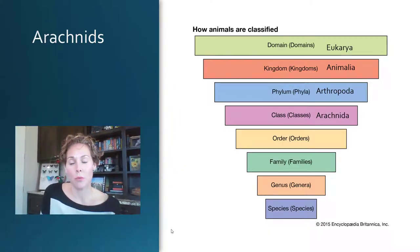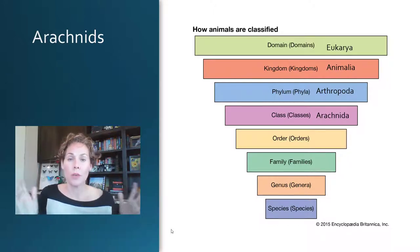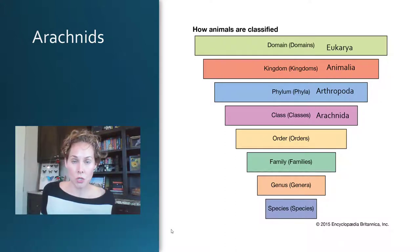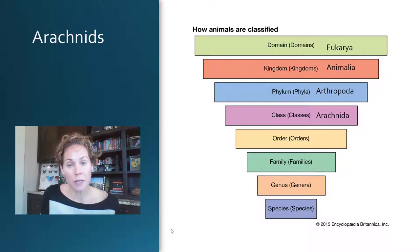Just to give you a little bit of a reminder of where arachnids fall in the grand scheme of things — the way that we classify living things is by putting them into groups. A domain is the largest group. We and other animals are all in the domain Eukarya, meaning multicellular organisms. Kingdoms are also very broad categories; Animalia is the kingdom that arachnids are under. The phylum Arthropoda is what separates us as humans in the phylum Chordates from arachnids and other insects.